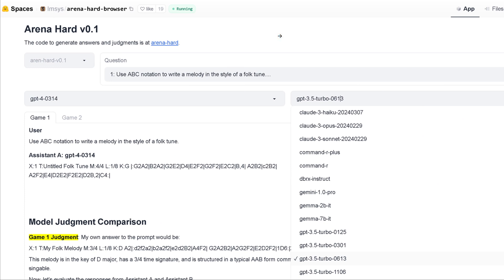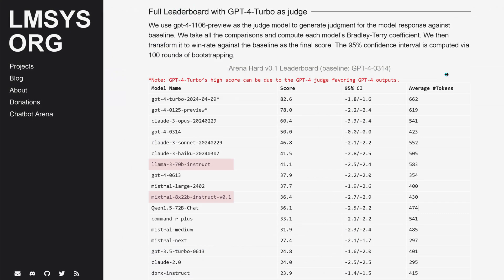This is a completely transparent system. On Spaces on Hugging Face, you can see one of the questions with the answers written down. GPT-4 tells you its answer, and on the right-hand side you choose your model and can see the answer of each specific model for each and every one of those 500 questions. Transparent process, reproducible. Whether you agree or not, these are the data and this is how it was evaluated.